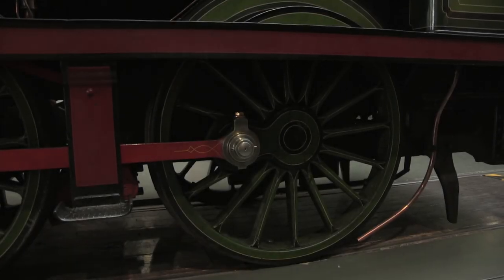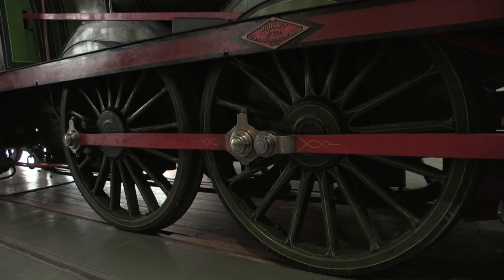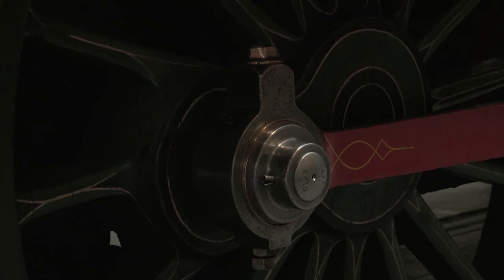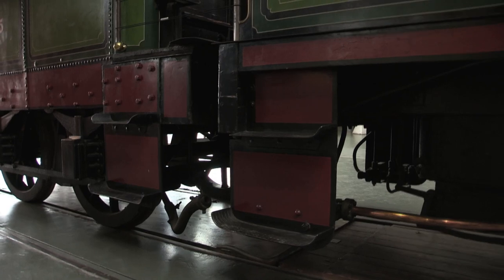For such a long engine, the wheelbase is just 11 feet and 10 inches, with all of the driving wheels positioned in front of the firebox. Useful for lowering the centre of gravity, but the long overhang gave some dreadful oscillation when going round curves.